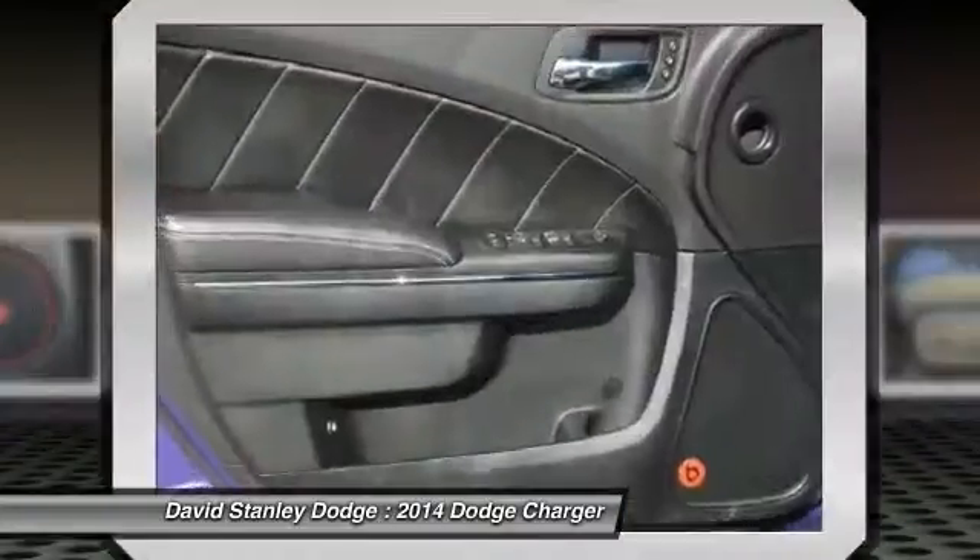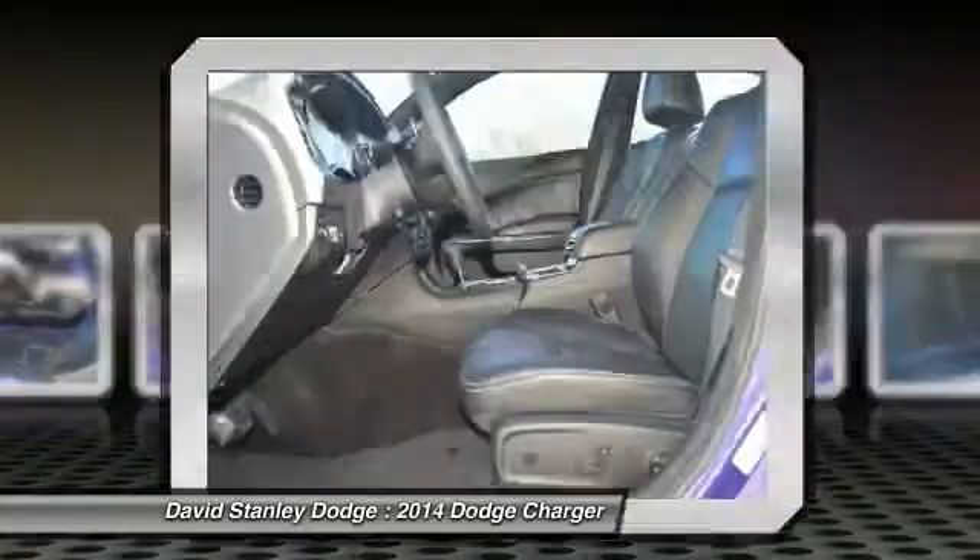CD player, electronic stability control, heated front seats, compass.